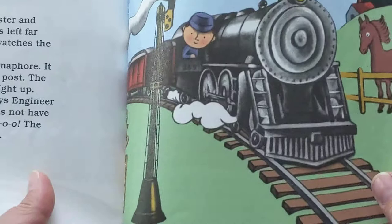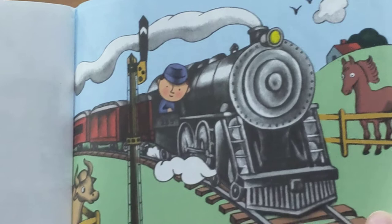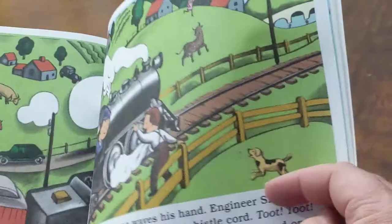Soon the station is left far behind. Engineer Small watches the track ahead for signals. Soon he comes to a semaphore. It is a wooden arm on a tall post. The semaphore is turned straight up. Clear track ahead, says Engineer Small. That means he does not have to stop. Hoo! Hoo! The little train goes on and on.